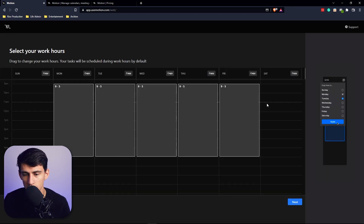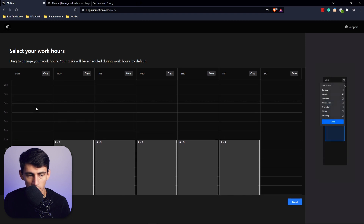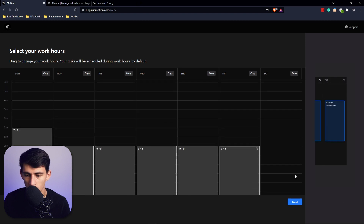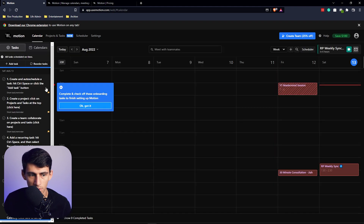At the start, it brings you through a whole prompt: what are your working hours? You can add different days and change them. I work nine to five, so that pretty much works, and I'd say I work seven to noon on some days. I don't really work Saturdays, and seven to three on Sundays.